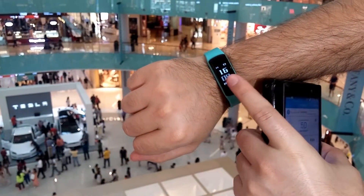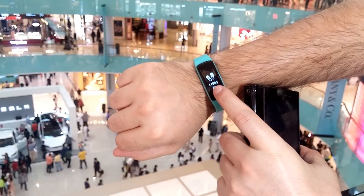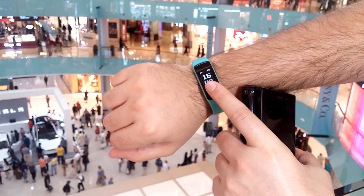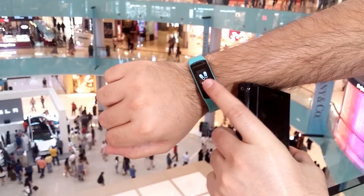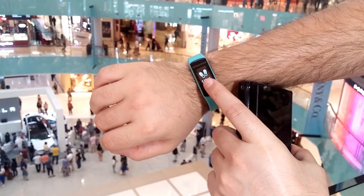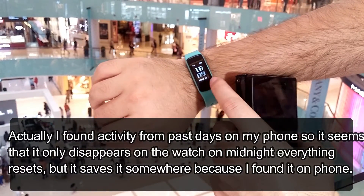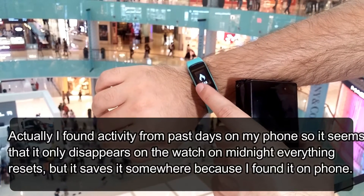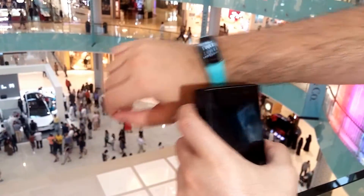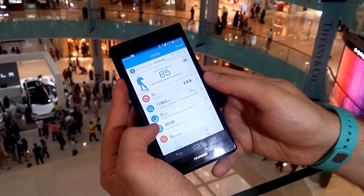What I notice sometimes is that if you have some activity, it will disappear if you do not synchronize. For example, almost a thousand steps — if I don't synchronize by midnight, it will be lost. It will not get to my phone. I don't know why, it's frustrating, but sometimes I lose my activity. Let's try to synchronize now and see if it connects.